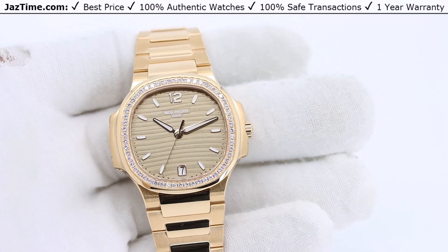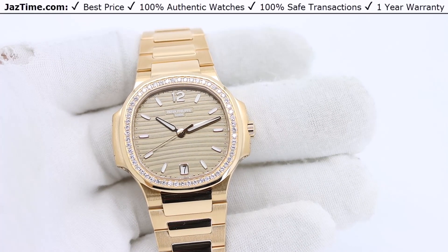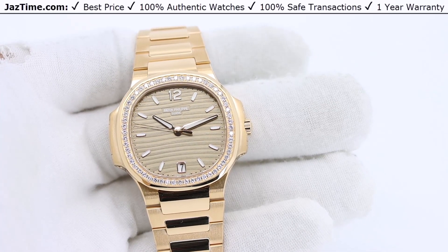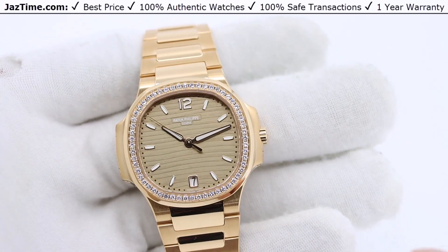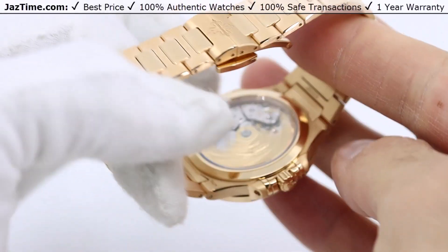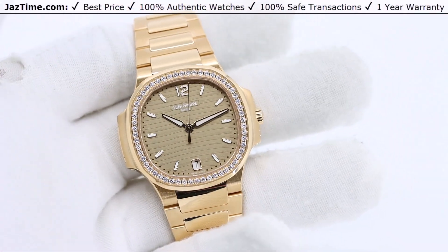Today I'm going to be reviewing the Patek Philippe Nautilus Ladies reference 7118/1200R-010 brown dial rose gold. I'm going to talk to you guys about the dial, the bezel, the case, the bracelet, the movement. I'll try it on and give you my thoughts. Let's dive right in.